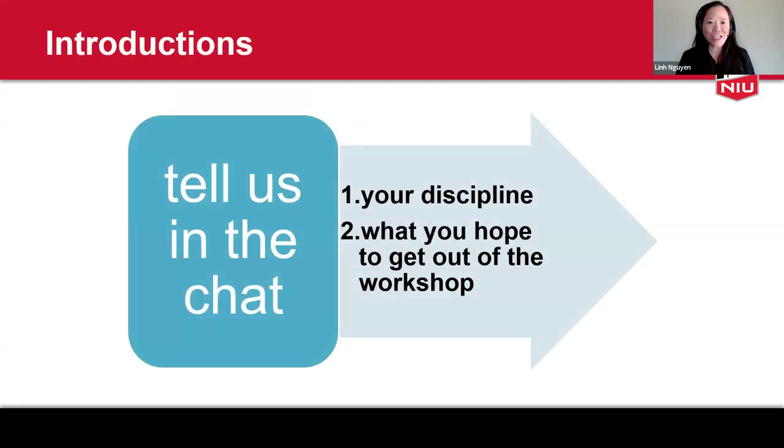In the chat, or you could unmute yourself, I'd like for us to spend a few minutes and find out how diverse we are in terms of our disciplines and expertise. Please tell us what is your discipline, and second, what you hope to get out of this workshop. Feel free to unmute and introduce yourself, or you can type in the chat. I'm going to stop sharing just a moment so that we can see each other.